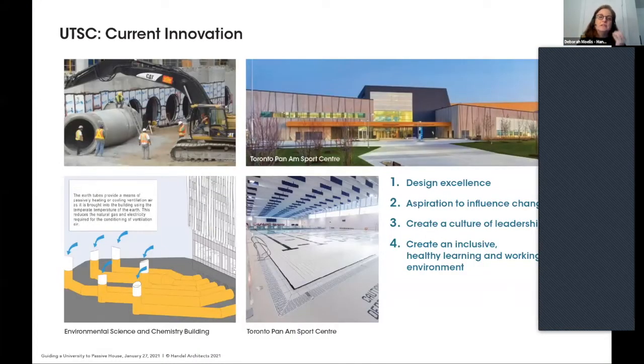The architect needs to know their client. What's really interesting about UTSC is that they've instituted some very innovative sustainability ideas on campus. On the left, they use massive earth tubes to temper incoming air for one of their science buildings. On the right, this aquatic center features a fully accessible pool. UTSC, from the get-go, is a forward-thinking university.